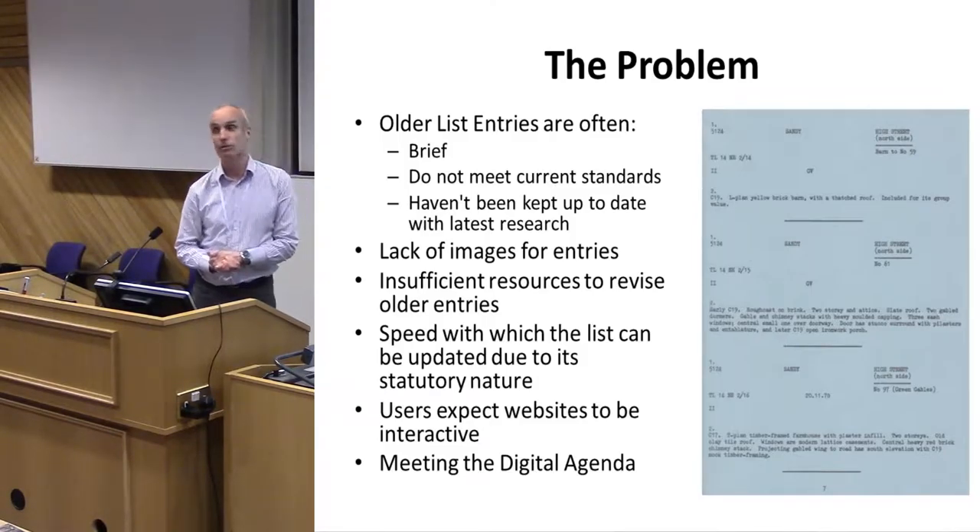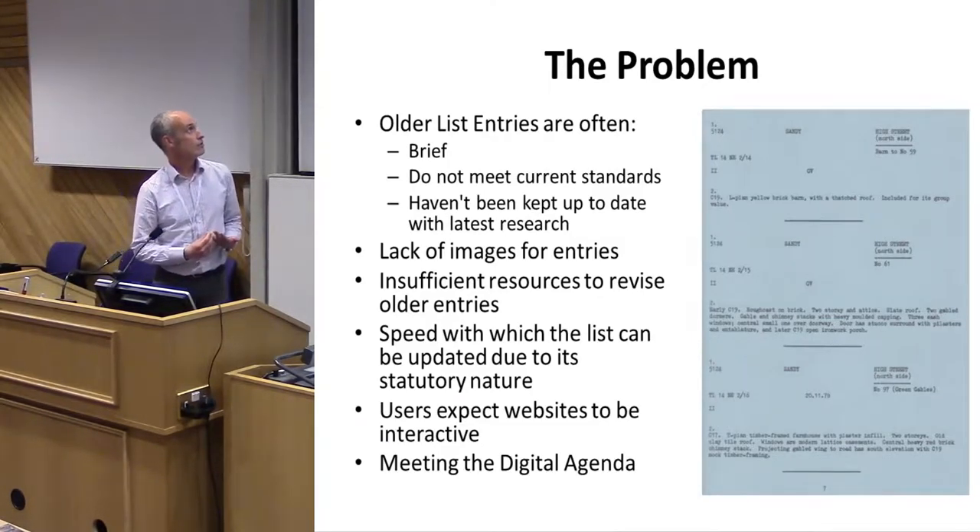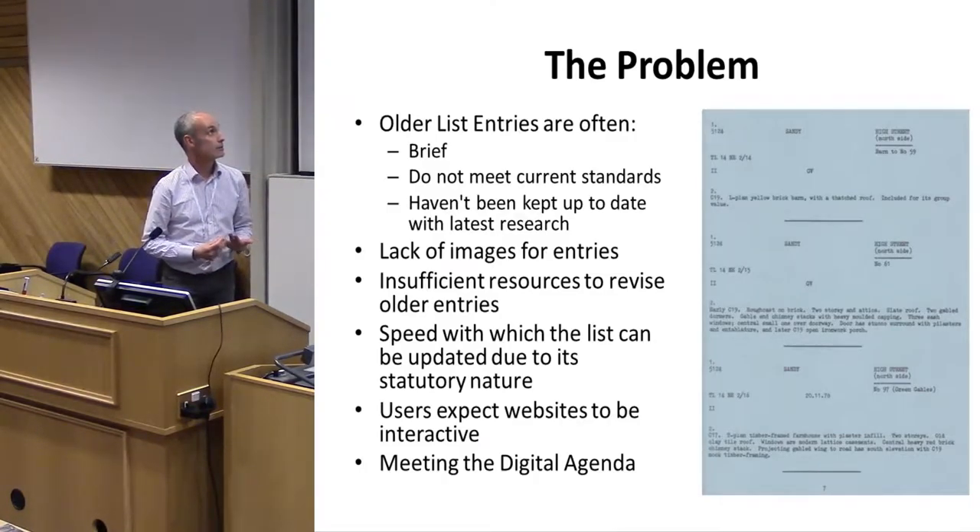An example from 1979 has an entire description of just 'L-plan yellow brick barn with thatched roof.' How is that adequate to enable any curator working on a case, or anyone considering a grant, to explain what's significant, why it's important? You can't even visualize what it looks like. Those list descriptions don't meet current standards and haven't been kept up to date.